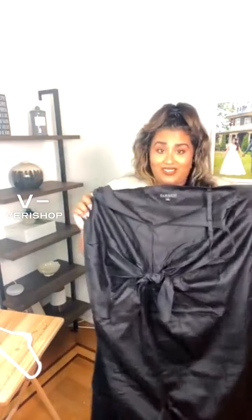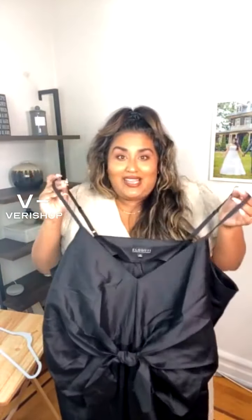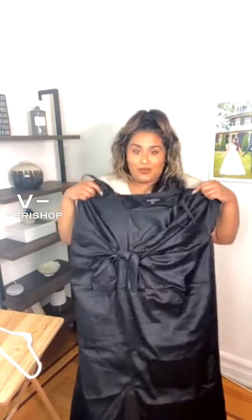It actually comes in two different styles — there's a printed style and there's also this black plain style, which I thought would be great for a beachy summer wedding or just a garden wedding. It's just so simple, so pretty, and the statement comes in this knot — the front knot.